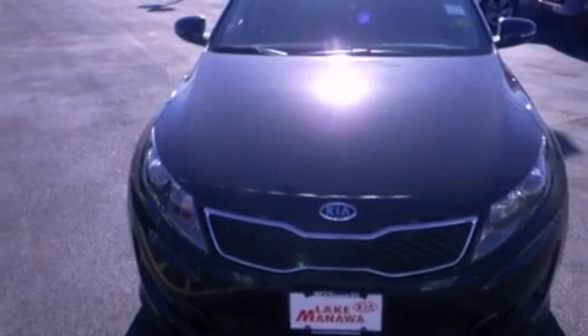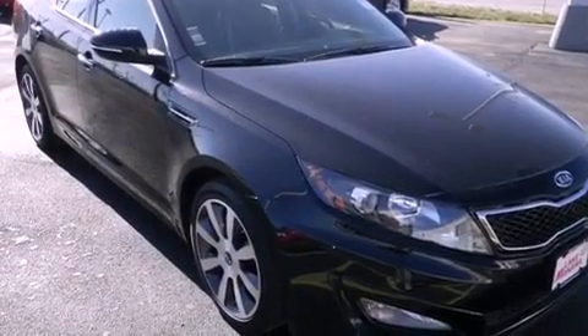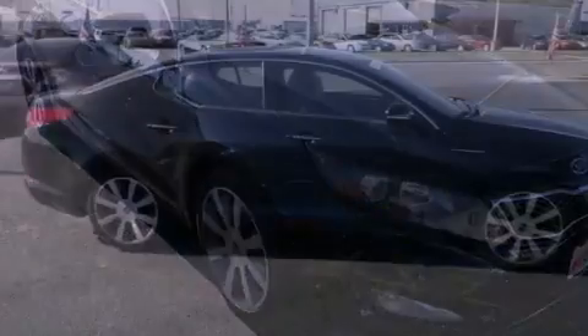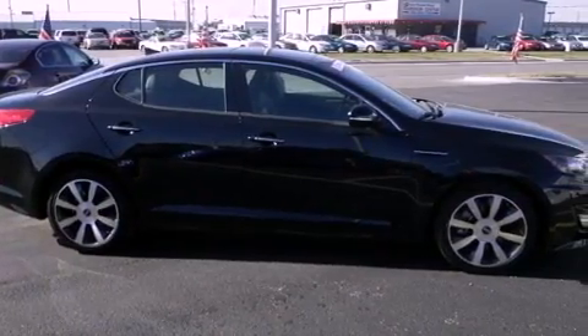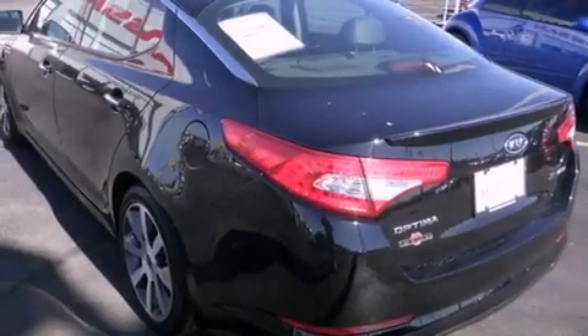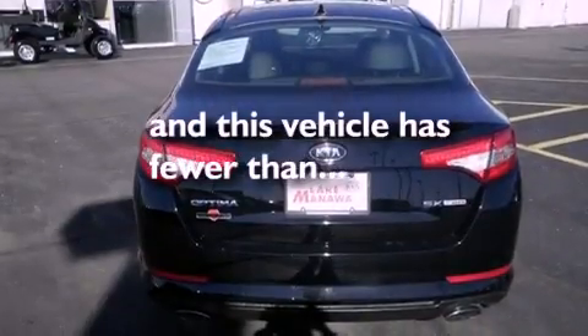Features include Bluetooth cell phone integration, keyless ignition, an intercooled turbocharger, traction control and stability control systems, variable valve timing, front fog lights, tinted glass, dusk-sensing headlights, and air conditioning with automatic climate control. This vehicle has fewer than 5,000 miles on the odometer.